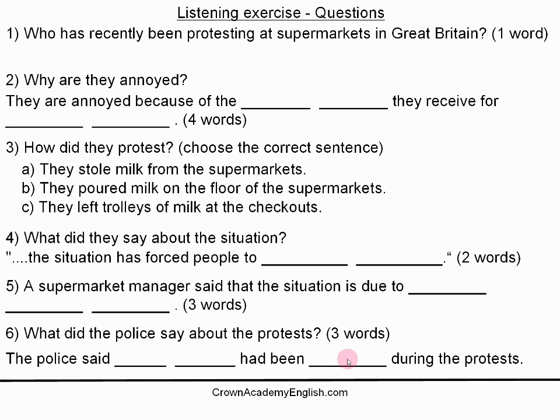Farmers have recently been protesting at supermarkets in Great Britain. They are annoyed because of the low price they receive for producing milk. They claim that they are not getting a fair price and are being forced to sell for less than the cost of production. Some supermarkets only pay farmers 19 pence for a pint of milk, but it cost them 31 pence to produce. In the supermarkets, the farmers filled trolleys with bottles of milk and then left them at checkouts without paying. The farmers said that the situation has forced them to desperate measures. A supermarket manager said that the situation is due to reduced global demand. The police said no crime had been committed during the protests.